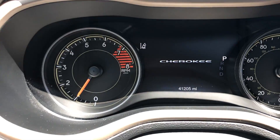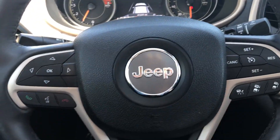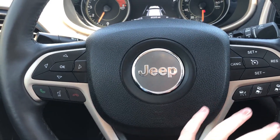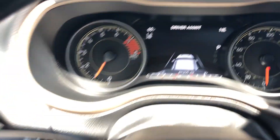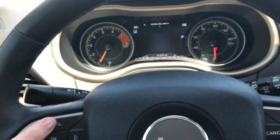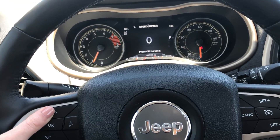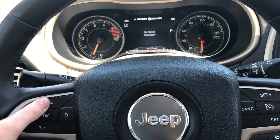We only have 41,205 miles on this vehicle. Controls on either side here. This vehicle has it all — we have a distronic package, lane assist, driver assist. You can see the screen right now; there are multiple screens you can function through, including a digital speedometer. There are a bunch of different ways you can set up your screen.